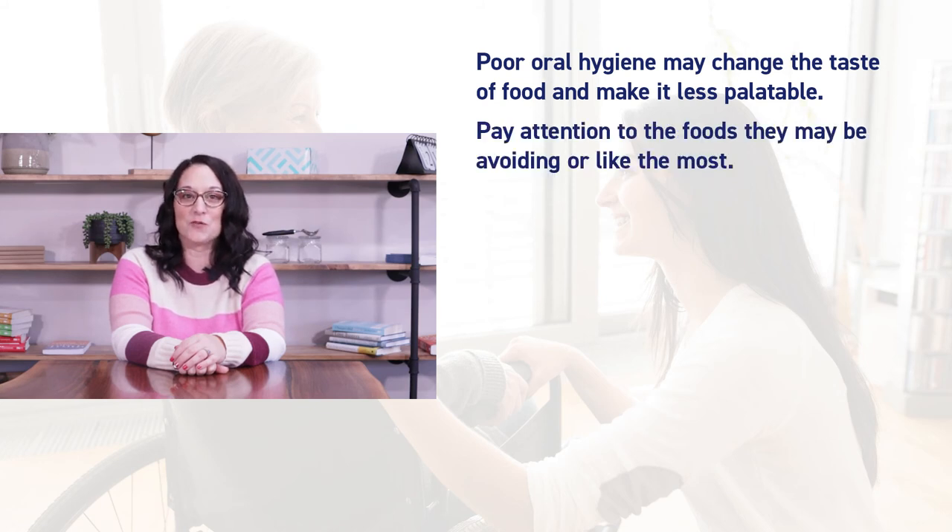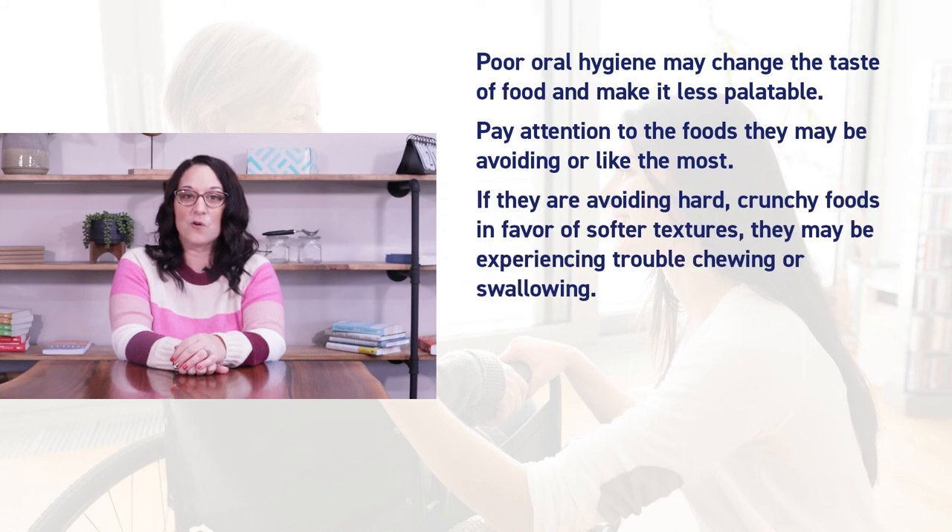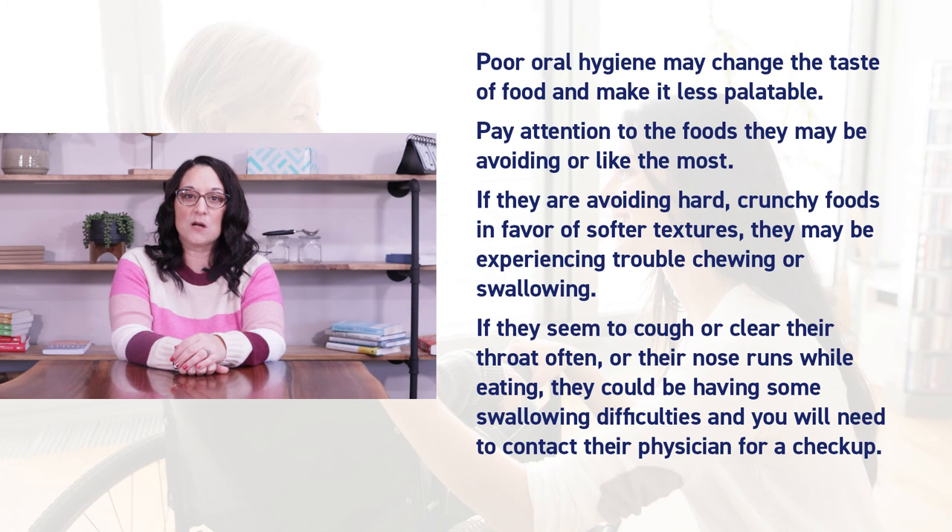Poor oral hygiene may change the taste of food and make it less palatable. Pay attention to the foods they may be avoiding or like the most. If they are avoiding hard, crunchy foods in favor of softer textures, they may be experiencing trouble chewing or swallowing. If they seem to cough or clear their throat often or their nose runs while eating, they could be having some swallowing difficulties and you will need to contact their physician for a checkup.